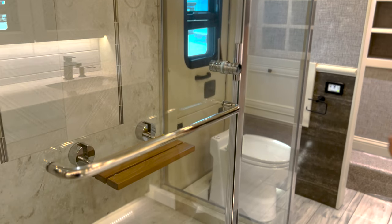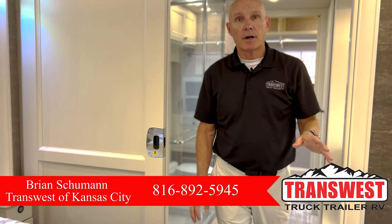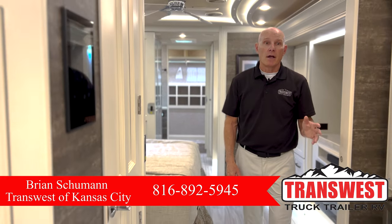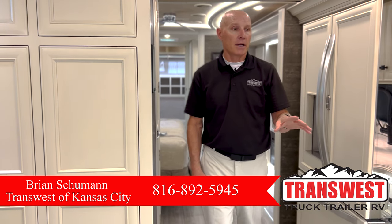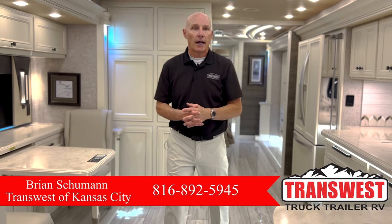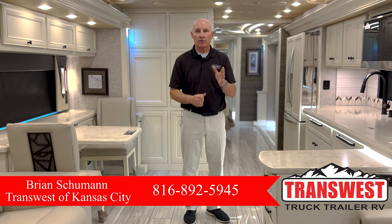So this is a 2023 Allegro Bus 45 FP that we have on the lot. Give me a call — my name is Brian Schumann at TransWest Truck Trailer and RV. My numbers and information will be on the page of the web link. Give me a call if you'd like to know more about it — I'll give you the build sheet and send you what our current price is. I wish you the best of luck, have a great day, thanks for tuning in, and safe travels.